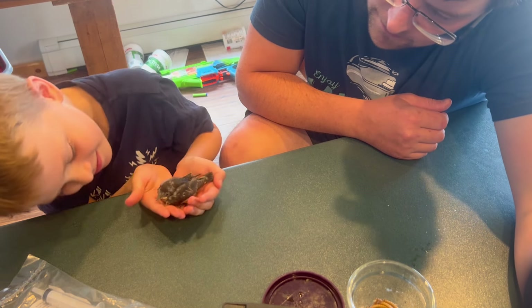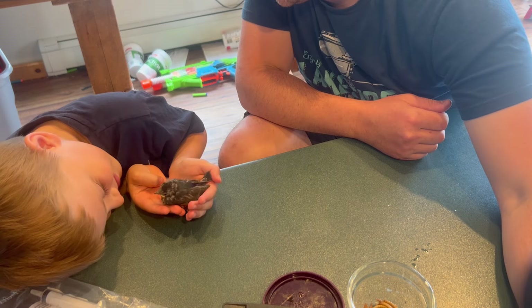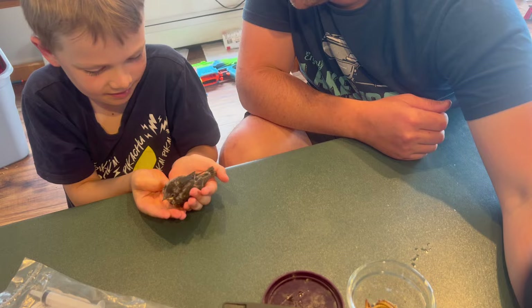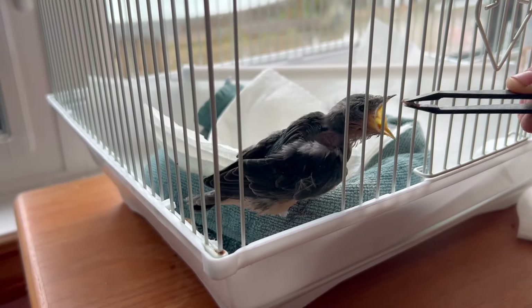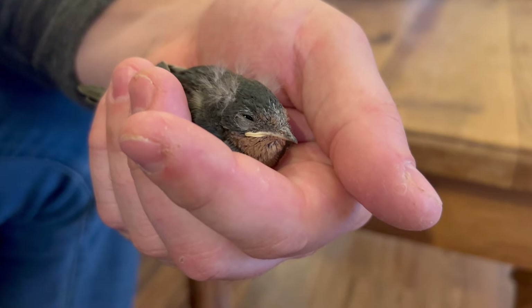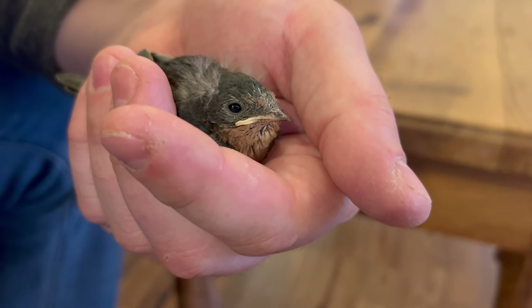It didn't take very long for us to run out of mealworms. I significantly underestimated how much this little guy would eat. So I wound up going back to the pet store for a second time. That time, they let me use a cage for free — they knew it was a rescue and were more than happy to help. So thank you very much, Chow Time Pet Supply. It's really appreciated. I know Jeffrey likes his new digs.